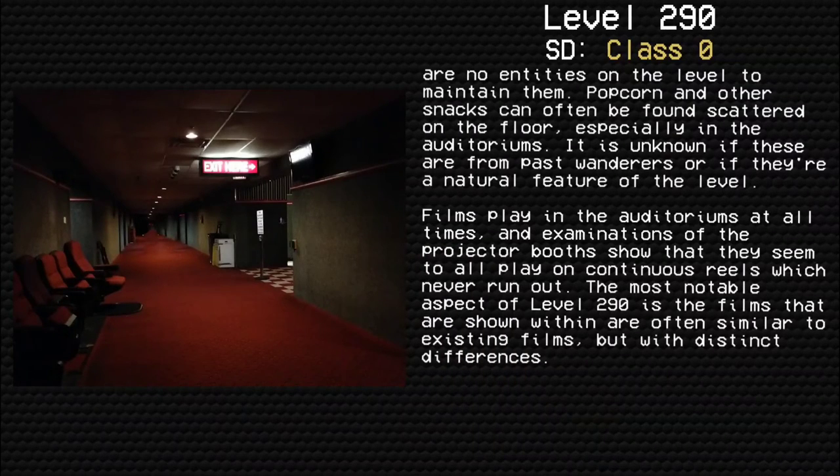Popcorn and other snacks can often be found scattered on the floor, especially in the auditoriums. It is unknown if these are from past wanderers or if they are a natural feature of the level. Films play in the auditoriums at all times, and examinations of the projector booths show that they seem to be playing on continuous rails which never run out of films.